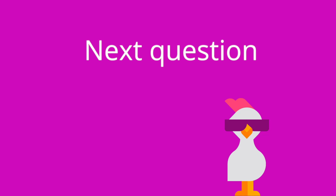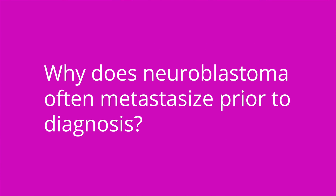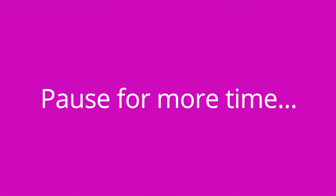Question number two: why does neuroblastoma often metastasize prior to diagnosis? The answer is because the symptoms are often initially vague, such as fever, fatigue, and decreased appetite.